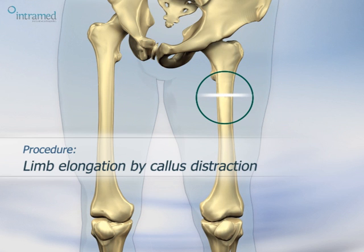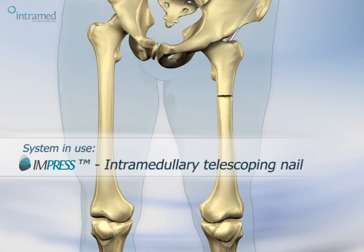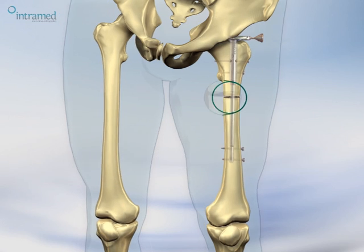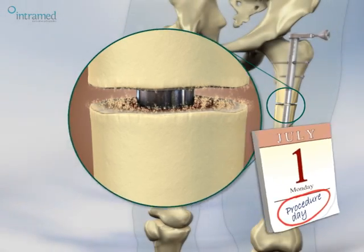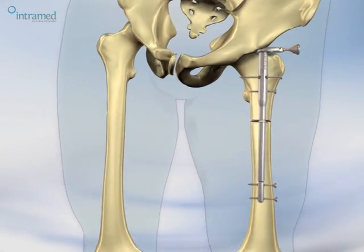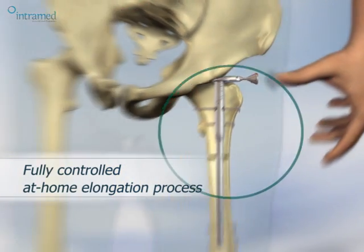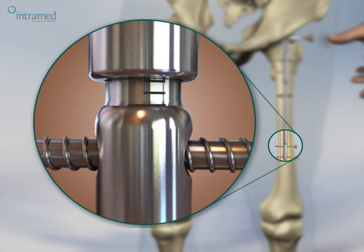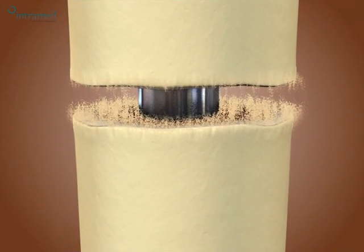The Impress shares its implantation procedure with that of standard fixation nails and is offered in a wide range of sizes and lengths. Elongation is achieved through daily pressings of a subcutaneous push button. As the bone segments distract, the gap is bridged by newly formed bone.